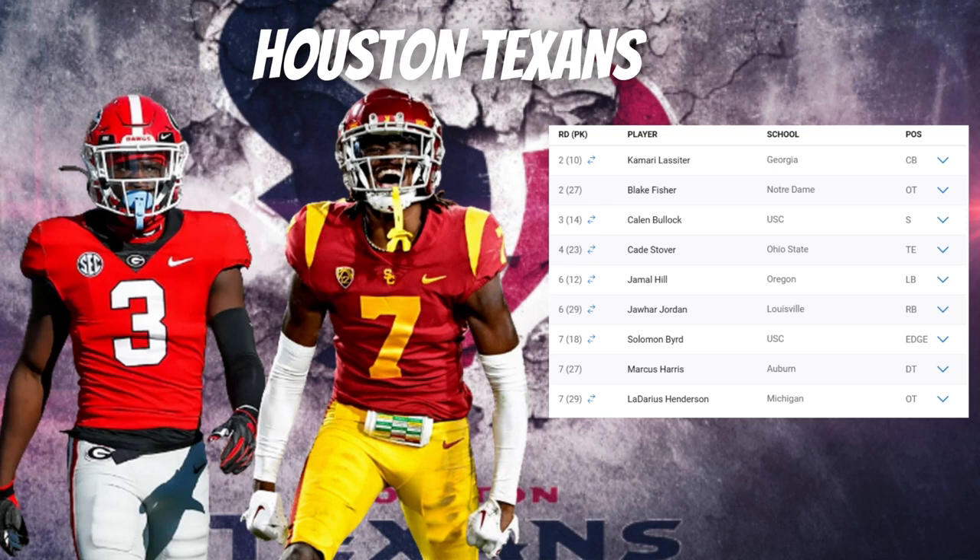With their second pick in the second round, the Texans selected tackle Blake Fisher, who I believe is also a top tackle in the draft. He may need to work on some technique, but overall he's a solid tackle. Fisher started 26 games at right tackle and one game at left tackle for Notre Dame. He has great pop and flashes the ability to move defenders off the ball in the run game, though he can give up too much ground initially.